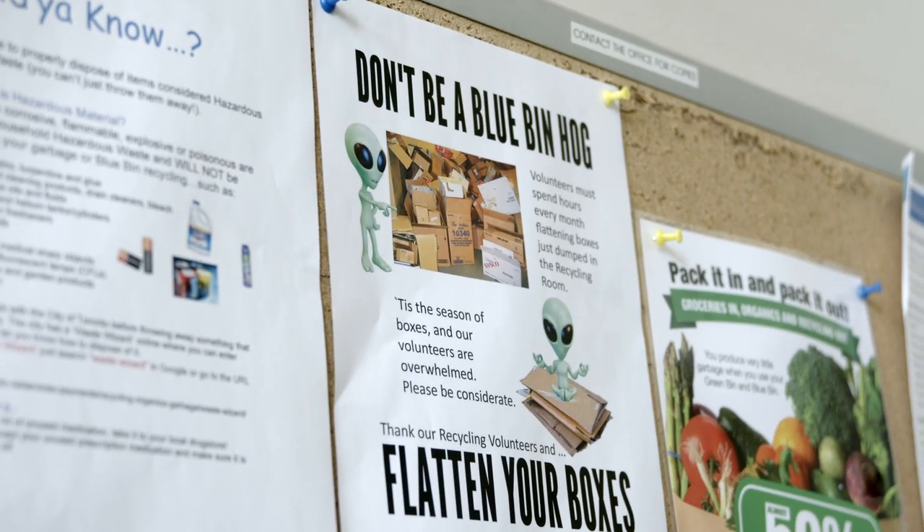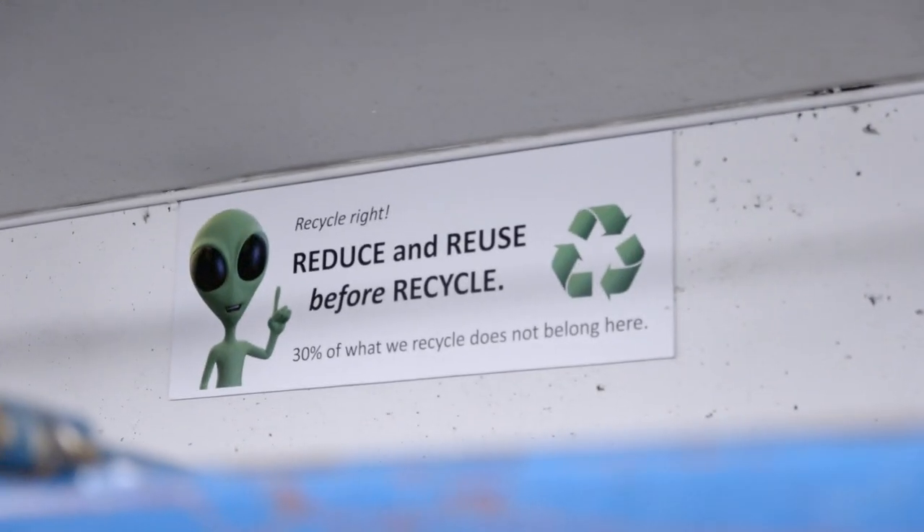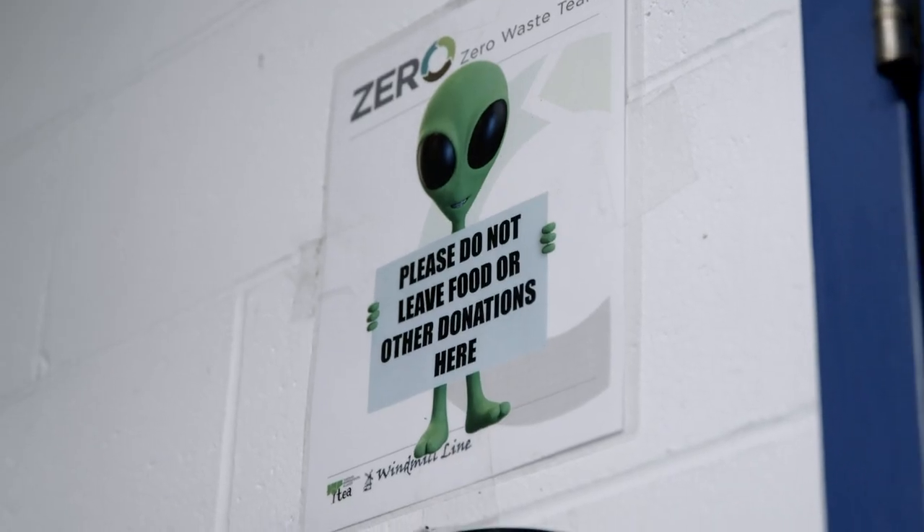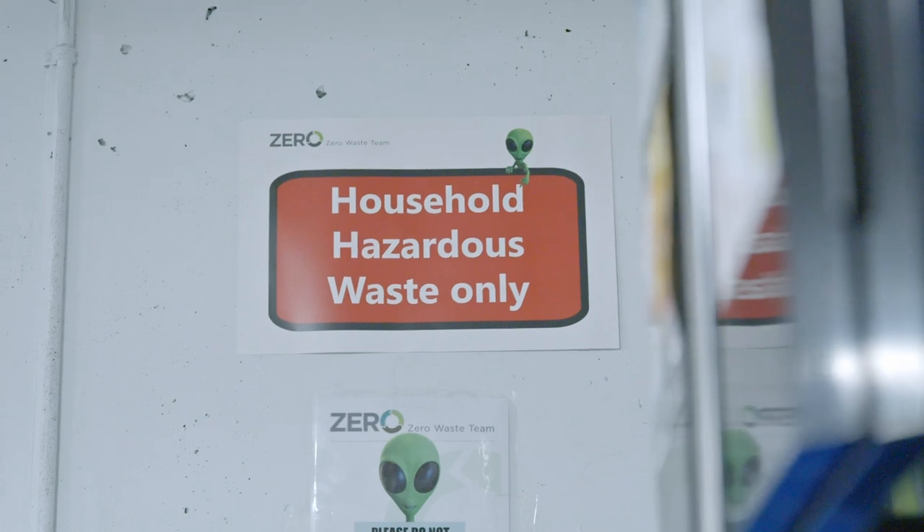The zero waste team of the building really did a good job in sending the proper messaging. They put big banners in the lobbies explaining the process, and I think most importantly, they started the zero waste newsletter. They even adopted a mascot — it's a small little green alien. It really caught people's attention. The little alien was getting the message across.